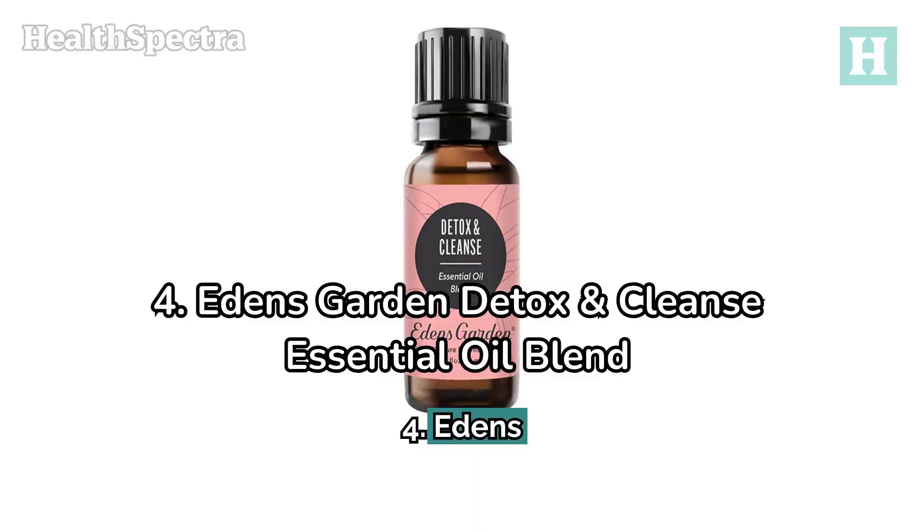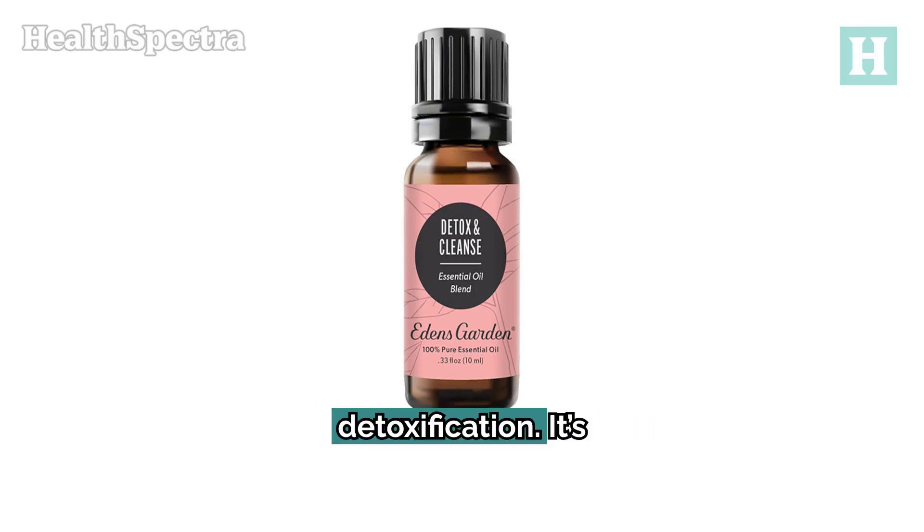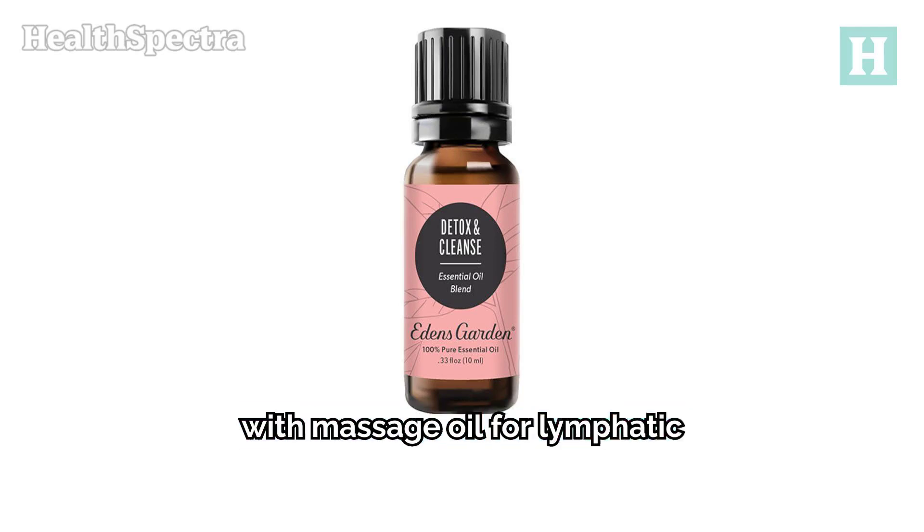Number 4: Eden's Garden Detox and Cleanse Essential Oil Blend. This blend combines lemon, peppermint, and tea tree oils to support detoxification. It's versatile — use it in a diffuser, apply it topically, or mix it with massage oil for lymphatic support.